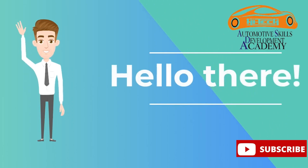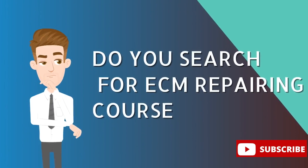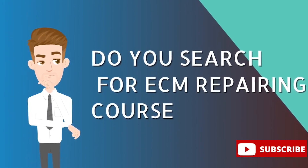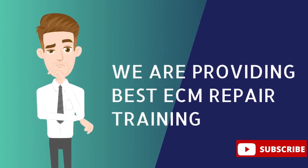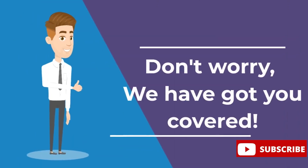Hi, welcome to HITECH ECM Repair Training Center, KANA. Do you search for ECM repairing course? Yes, you are on the right way. We are providing best ECM repairing training in our field. We are rapidly growing day by day. Thanks for choosing us.